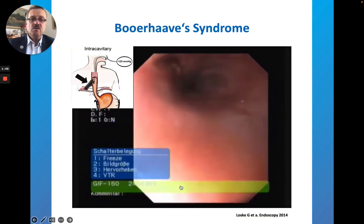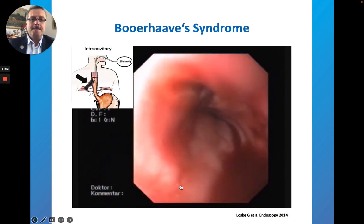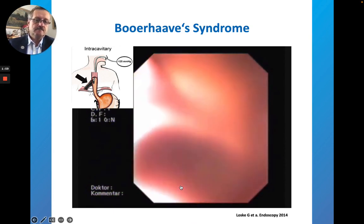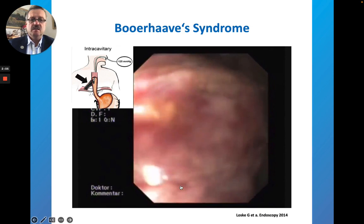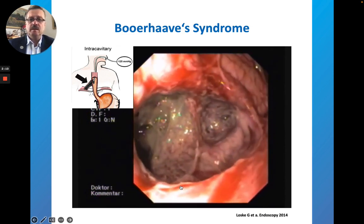Here I show you a patient who suffered from Boerhaave's syndrome. There's a huge perforation here in the esophagus going into the mediastinum — a full-thickness defect — and you can see the horrendous situation encountered.